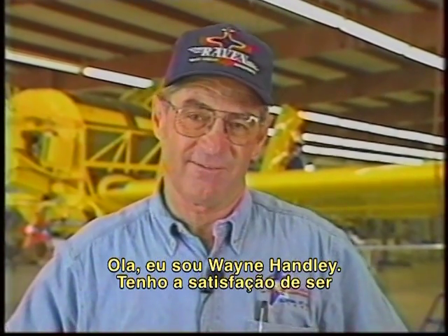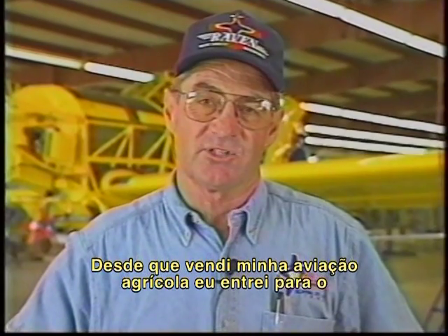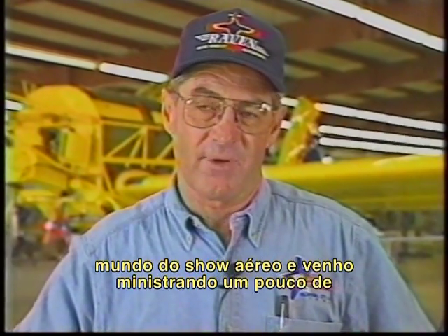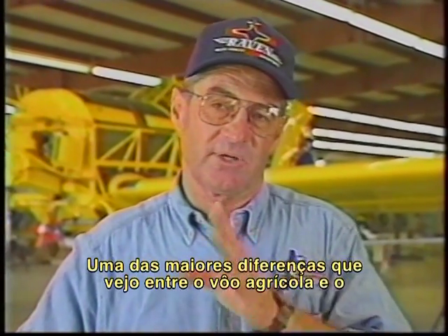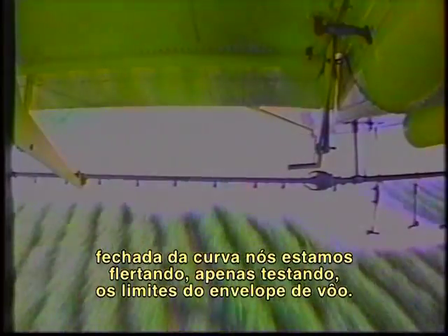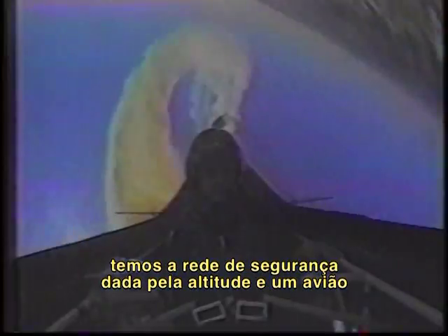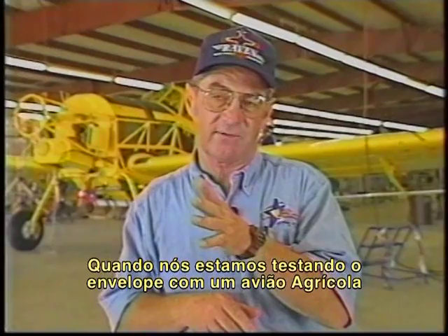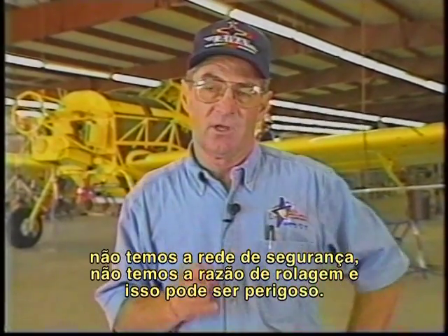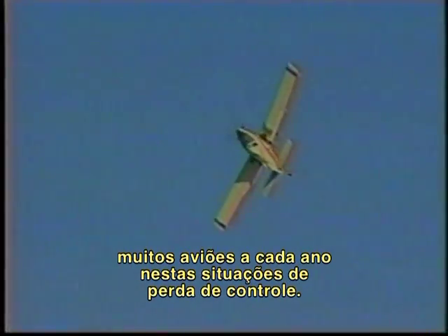I'm Wayne Handley. I had the pleasure of being in the ag aviation business for 25 years, and still maintain my affiliation with both the California Ag Association and the NAAA. Since selling my ag business, I've gone into airshow flying and do a little aerobatic instruction in the wintertime. One of the big differences between ag flying and aerobatic flying is that in ag flying, we're flirting — just testing the edge of the flight envelope in the deep part of the turn. In aerobatic flying, we intentionally go outside the envelope. With an aerobatic airplane, we have the safety net of altitude and an airplane designed for that with a very high roll rate. With an ag airplane, we don't have that safety net or that roll rate, and it can be very dangerous. Sadly, we're still losing several people every year in these out-of-control situations.